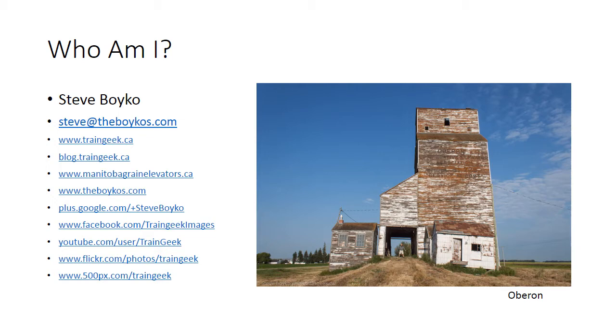You can also view more about Manitoba's grain elevators at manitobagrainelevators.ca, and you can also find me on Google+, Facebook, YouTube, Flickr, 500px, and probably some other places I can't think of.